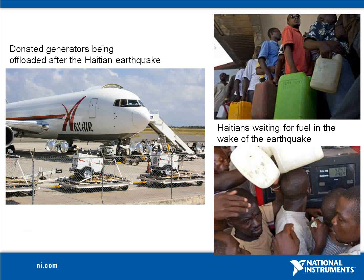A similar situation exists during disaster relief operations. Electrical power, typically delivered by generators, is required to support hospitals, communications, and search and rescue operations. However, delivery of fuel for those generators displaces the delivery of medical supplies, food, water, and aid workers to the affected area.